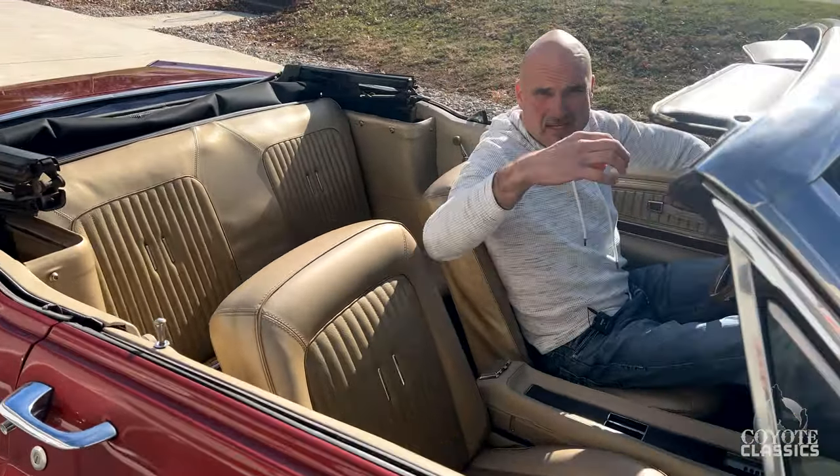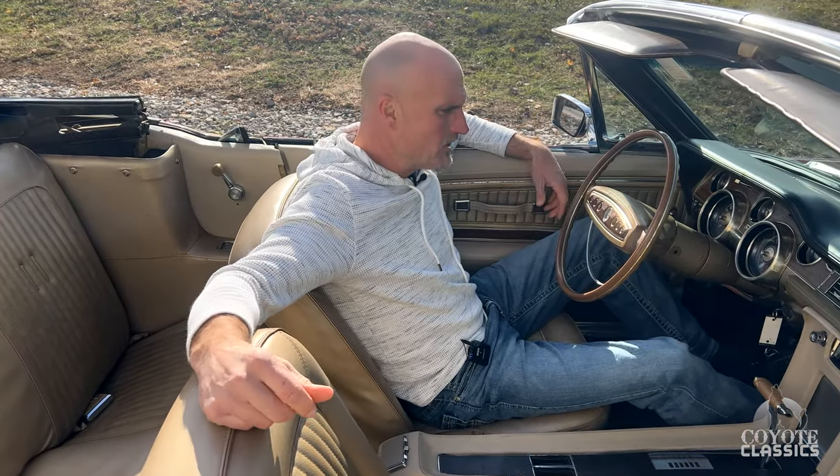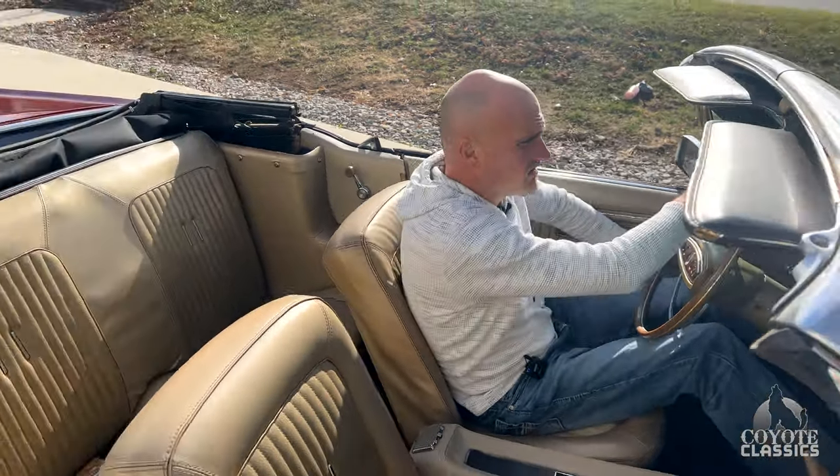One other thing to point out real quick: that dual exhaust system is brand new. We ordered one from Summit. Brant put it on, did a fantastic job. So we just did the dual exhaust. Sounds nice.